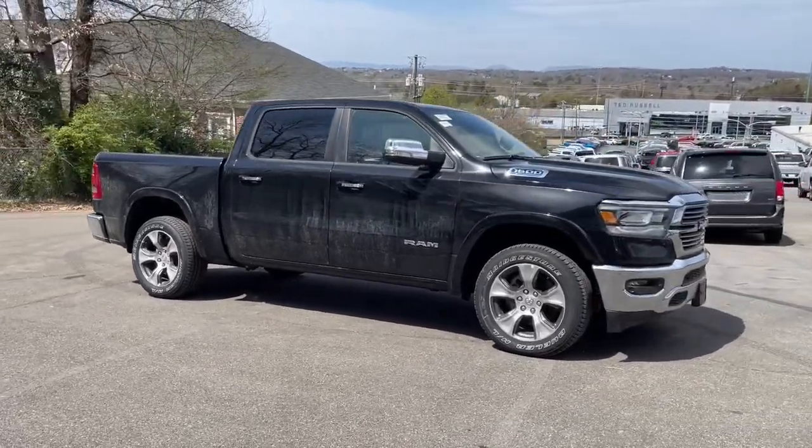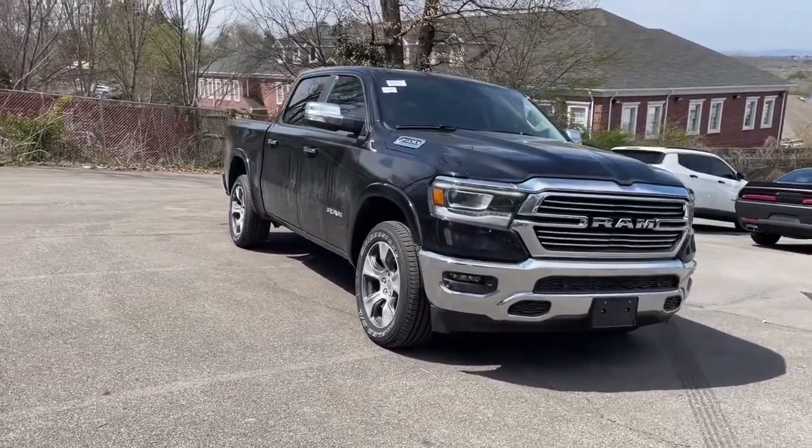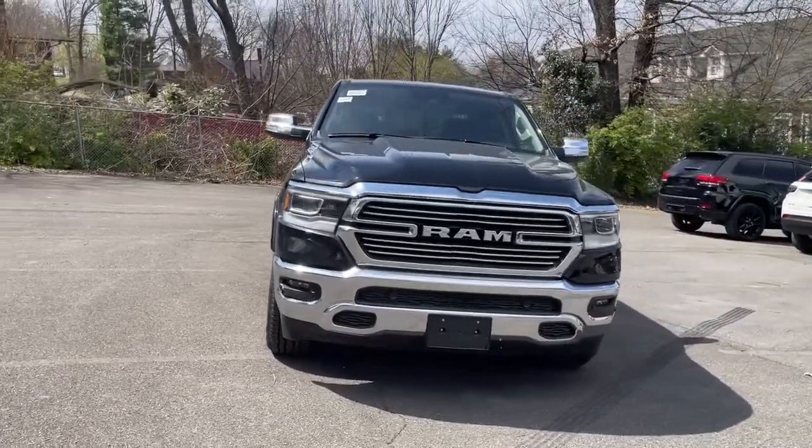Cooled driver's seat. Control the controllables in the strong, dependable, and comfortable Ram 1500. Test drive it today.